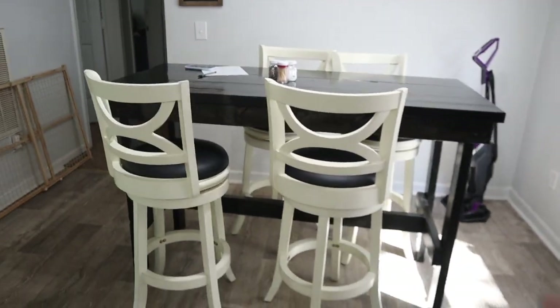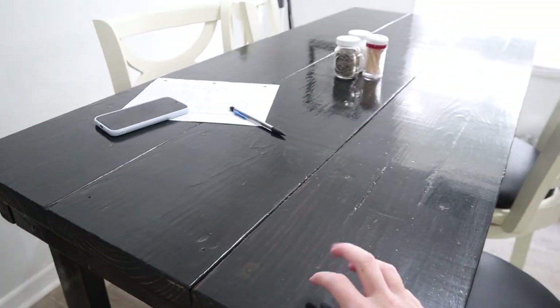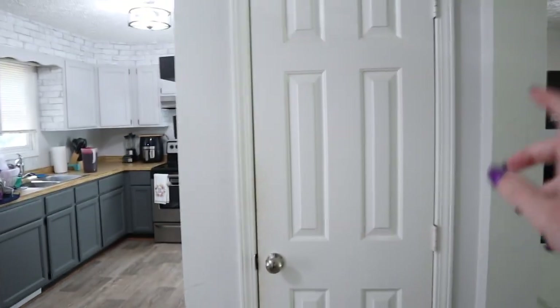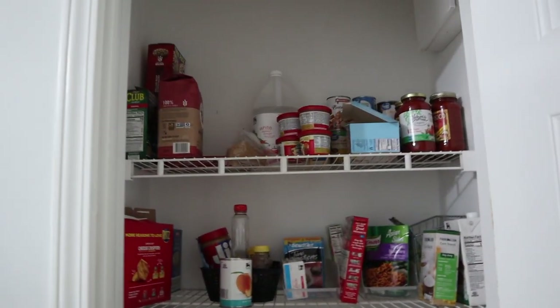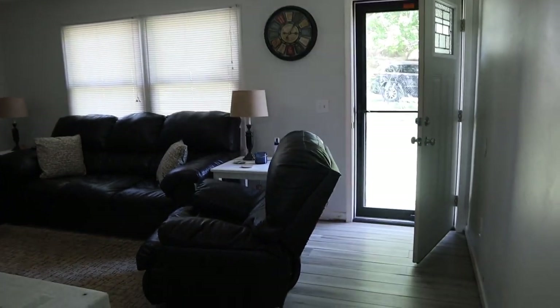Over here is our kitchen table — my mom and Jonathan put this together. I do really love this table; I like the farmhouse vibe, the wood vibe. But honestly it's very hard to clean — you can see handprints and fingerprints on it and it gets very streaky. We got these chairs from my mom and dad — they had them from their house but they didn't fit. Over here is the pantry — honestly it's kind of a jumbled mess; most of it is dog food and random snacks.